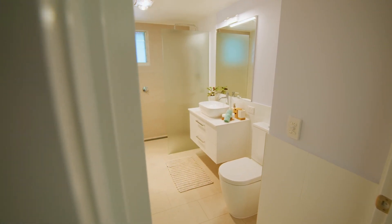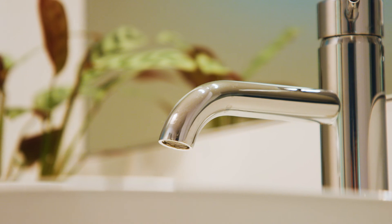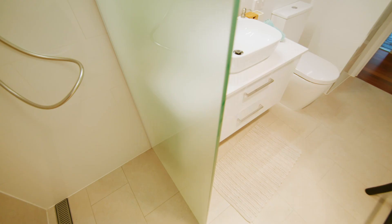The main bathroom features stylish wall and floor tiles, a custom vanity with a stone benchtop, quality tapware and a step-free shower for accessibility. The shower screen has also been coated with Enduro Shield, which will make cleaning a breeze.